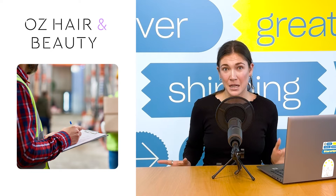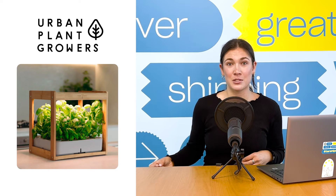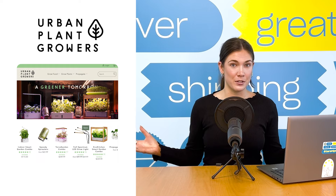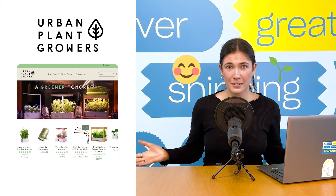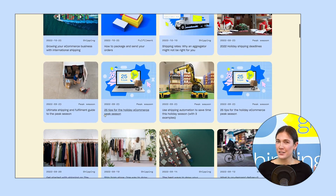Or take Open Plant Growers, an online store that sells indoor smart gardens that enable their customers to grow fresh herbs and vegetables from within their living room. They use Starshipit to automate every step of their shipping process, from checkout through to delivery and returns. You can read these case studies and many more on our blog, linked in the video description.